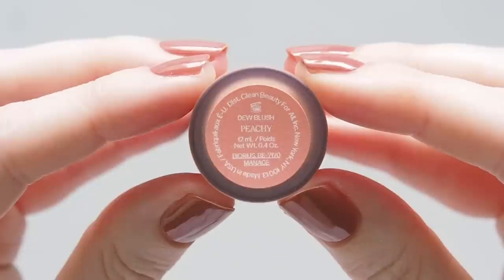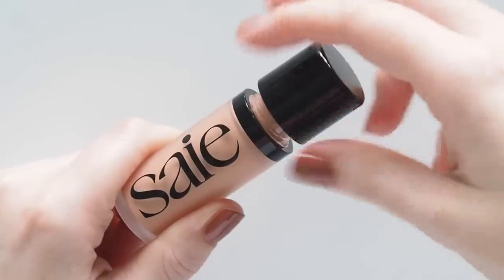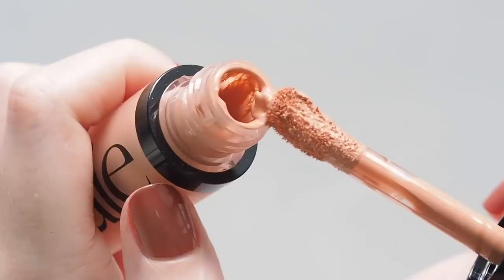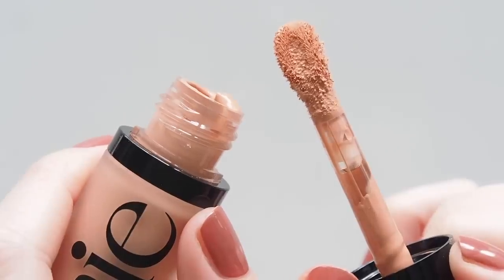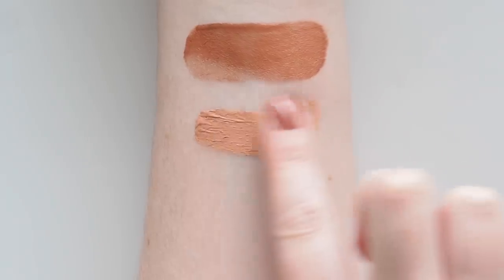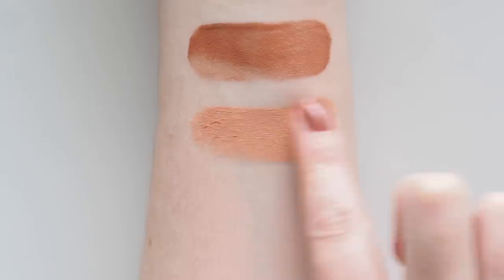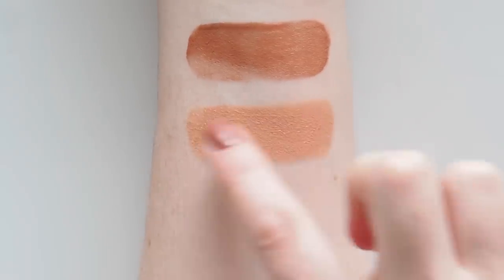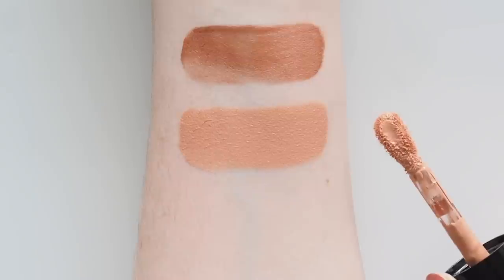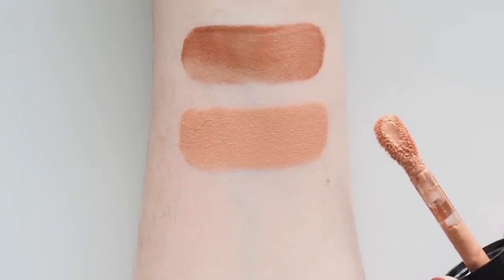I swatched the deeper terracotta shade Spicy in my recent Sephora haul, but I also picked up Peachy, a very light peach pink. The texture is a water-based gel that feels smooth and suitably dewy, not sticky. This shade is very youthful and fresh, but also surprisingly bright. It's not a delicate peach, more like apricot sorbet — a great pick for summery, glowy cheeks.